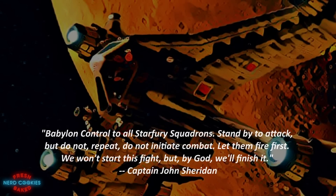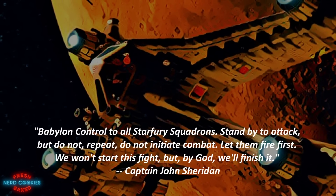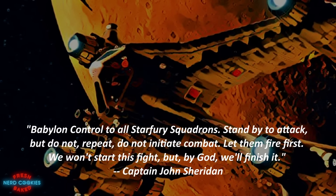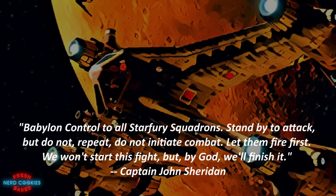Babylon control to all Starfury squadrons: stand by to attack, but do not — repeat — do not initiate combat. Let them fire first. We won't start this fight, but by God, we'll finish it.